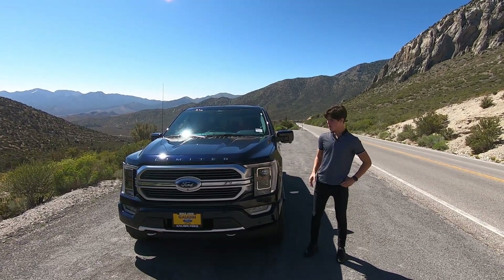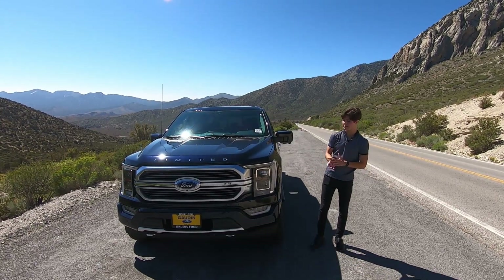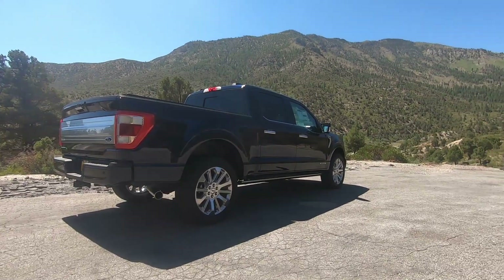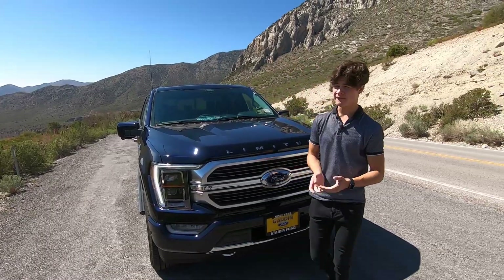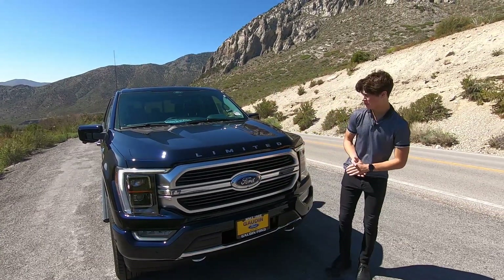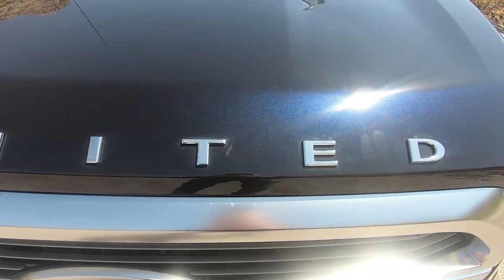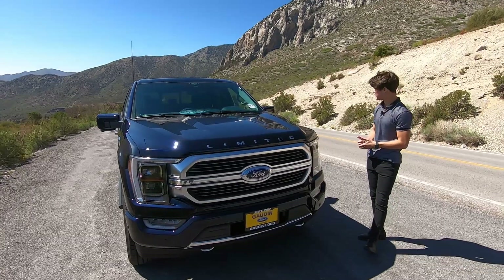You can get a Platinum, which is almost similar to this, but this has some features that just blow the Platinum out of the water. So today I'm going to be walking through it and giving you a full review. The exterior of this F-150 Limited is finished in anti-matter blue, a fairly new color for all Ford vehicles. You also see that you have 'Limited' printed in large font across the front, so everyone who walks by knows you are driving the top-end F-150.